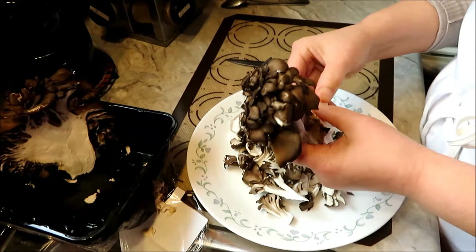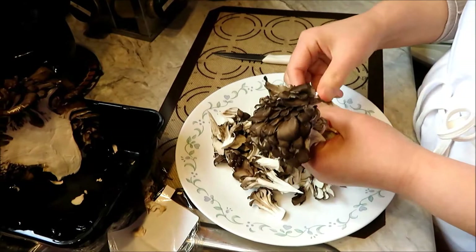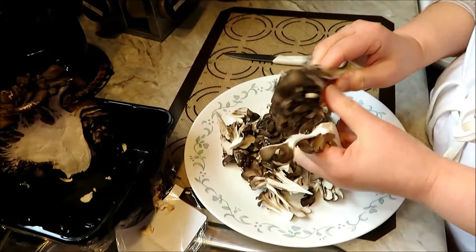It wasn't until the late 1970s that humans were able to grow them commercially and enjoy them year round. It took that long before they finally figured out the right conditions to grow them commercially and find the right strains that they can reproduce over and over again.